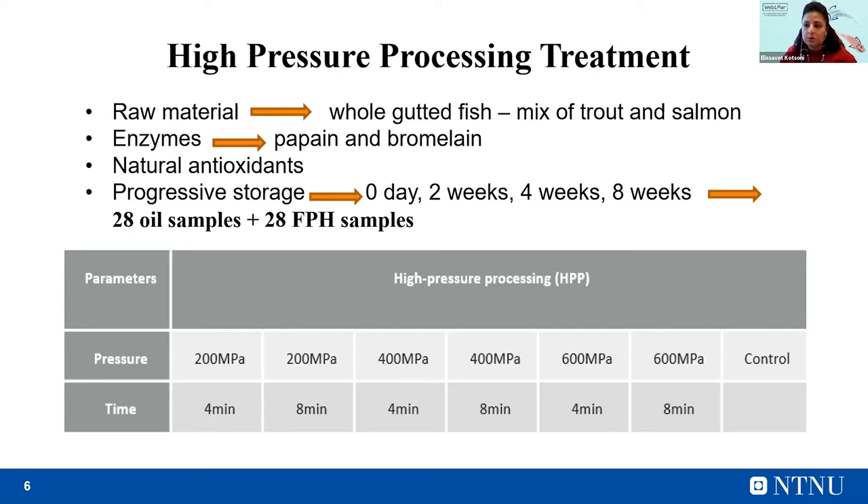The following table shows the pretreatment applied to the samples. The pressure was low, moderate, and high, with different exposure times. And of course, we had one control, which was the untreated sample. So the samples were six — one for each treatment — plus the control.